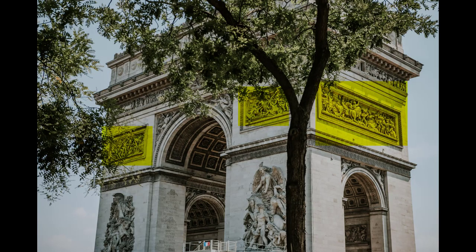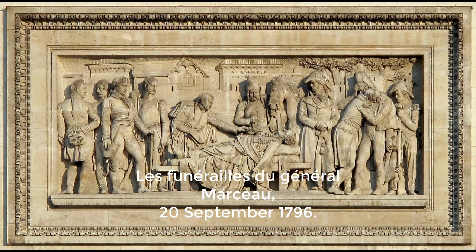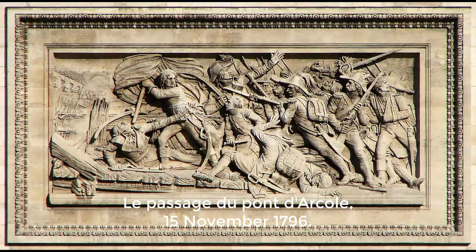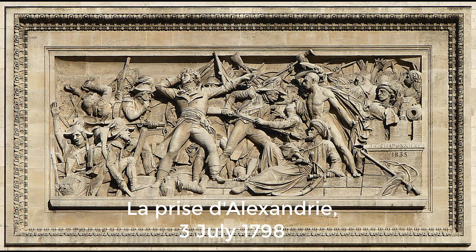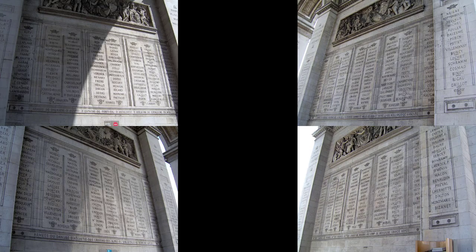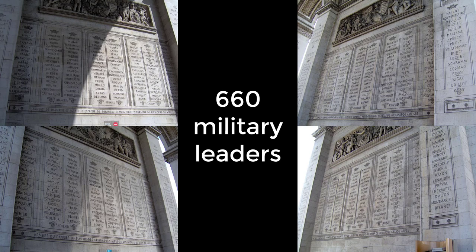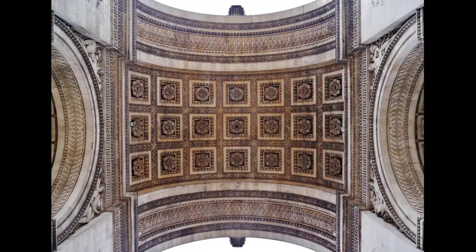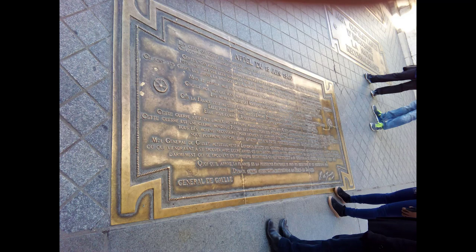Six reliefs sculpted on the facades represent important moments of the French Revolution and Napoleonic era: General Marceau's Burial (southern façade right), the Battle of Aboukir (southern façade left), the Battle of Jemappes (eastern façade), the Battle of Arcole (northern façade right), the Fall of Alexandria (northern façade left), and the Battle of Austerlitz (western façade). From the inside, 30 battle names are engraved on the attic and 96 battle names on the inner façades under the great arches, along with the names of 660 military leaders. The great arcades are decorated with allegorical figures in Roman mythology by James Pradier. The ceiling is decorated with 21 sculpted roses.